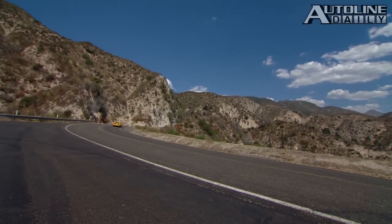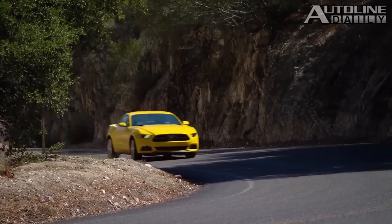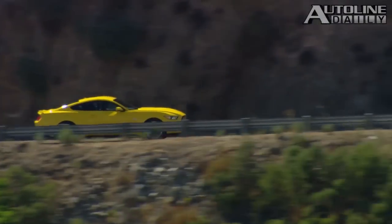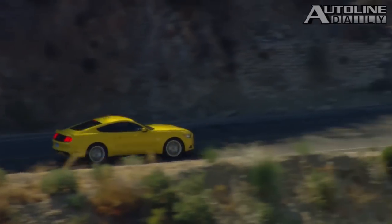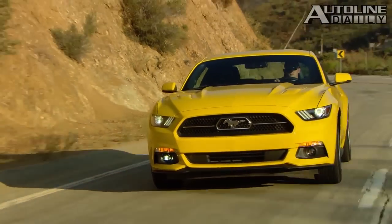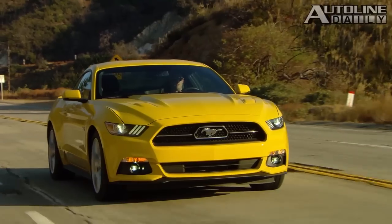The 5.0-liter V8 will make Mustang enthusiasts feel that all is right with the world. The power, the sound, and responsiveness are even more than impressive. Both engines are more than capable of pushing this car to its limits, but those limits are fairly high because this car has great grip even when equipped with all-season radial tires. This is a very neutral handling car, and you can easily transition from oversteer to understeer just by using the throttle.